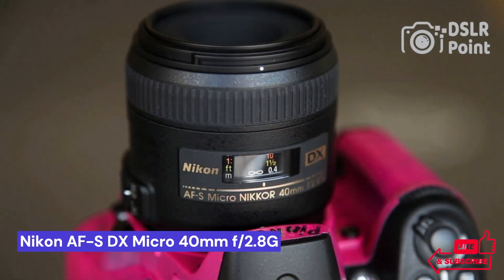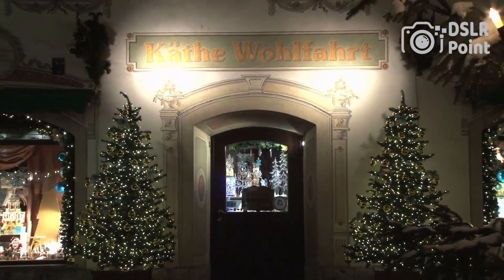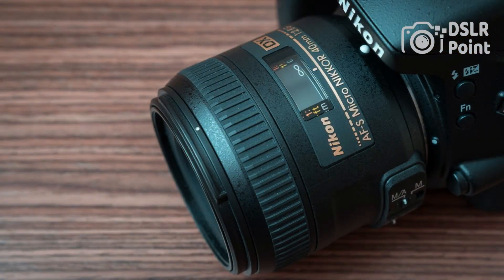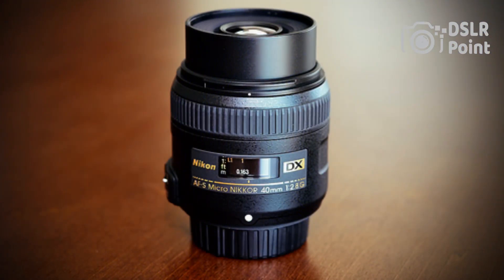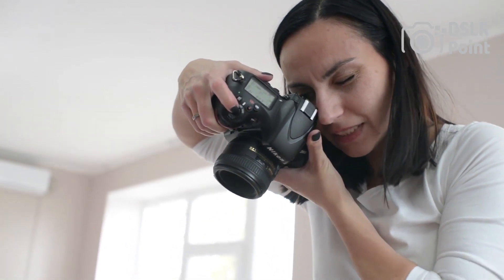Our third choice is the Nikon AF-S DX Micro 40mm f2.8G, a powerful and versatile lens that has become popular among novice photographers as well as experienced professionals. It is an excellent choice for capturing detailed close-up images of small subjects such as flowers, insects, and other macro objects. The lens offers superb image quality with sharp detail and clarity in both photos and videos.